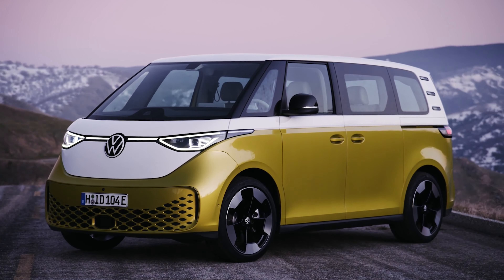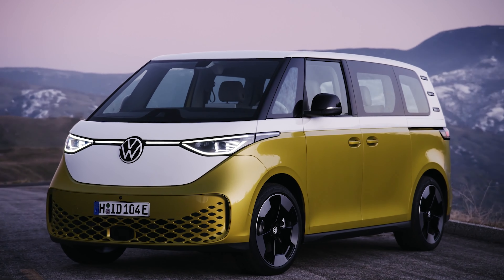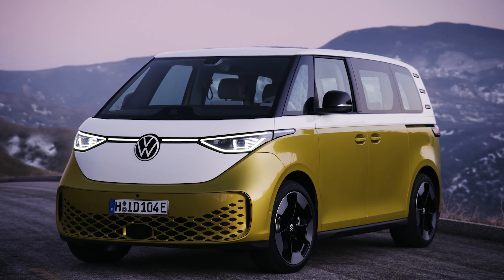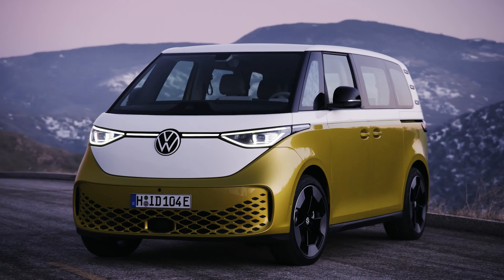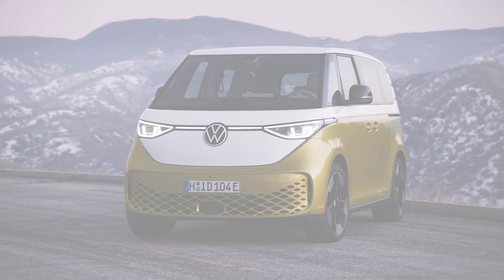If you're a Volkswagen Bus fan, you likely have the patience of a saint. First, because if you drive an old one, it's not quick. And second, if you're waiting on the new one, it feels like this wait has taken some time. But there is electrified light at the end of the tunnel.